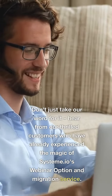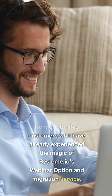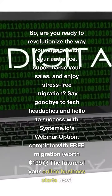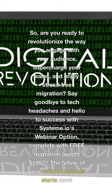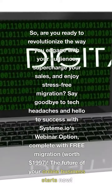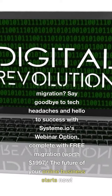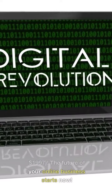Don't just take our word for it. Hear from our thrilled customers who have already experienced the magic of System A.I.O.'s webinar option and migration service. They've taken their online businesses to new heights and are reaping the rewards. So, are you ready to revolutionize the way you engage with your audience, supercharge your sales, and enjoy stress-free migration? Say goodbye to tech headaches and hello to success with System A.I.O.'s webinar option, complete with free migration, worth $1,997.